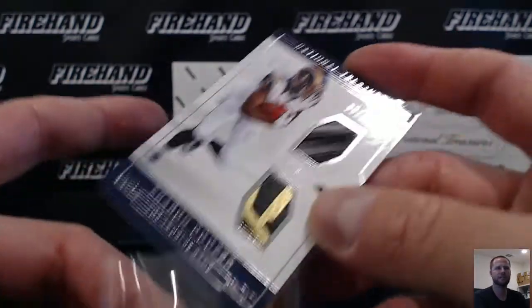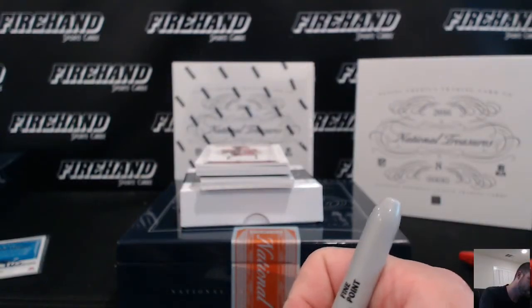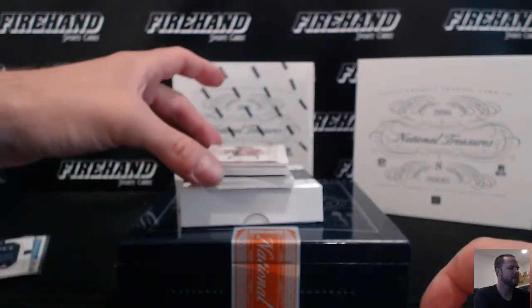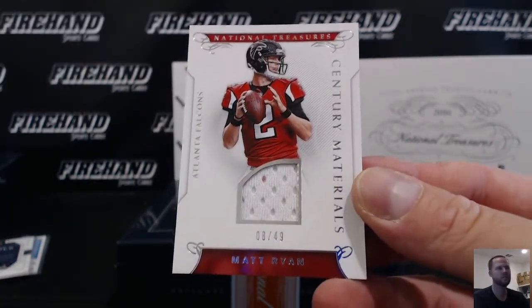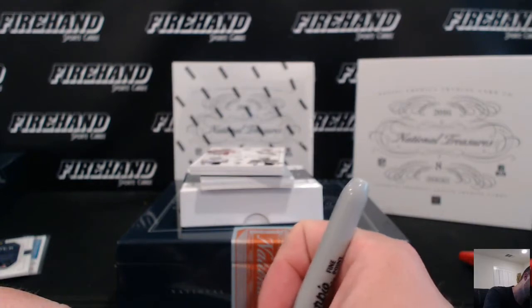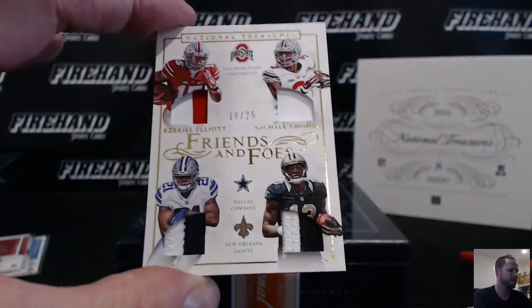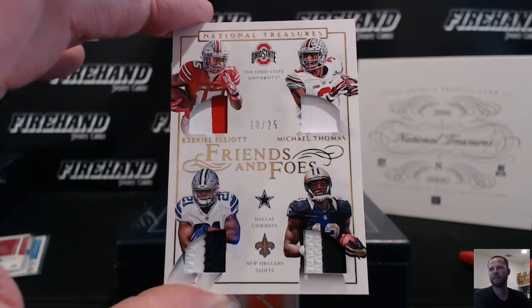Big Mac, 98. Matt Ryan, 8 out of 49, Falcons — double SG-33. Dual patch — actually quad patch — Ezekiel Elliott and Michael Thomas, Cowboys and Saints. Cowboys: JV Sports Cards. Saints: Shevs, 454.